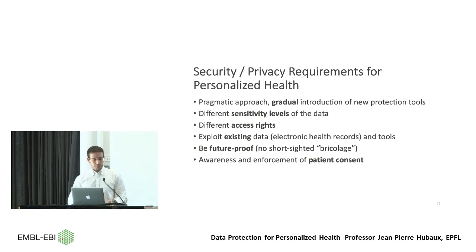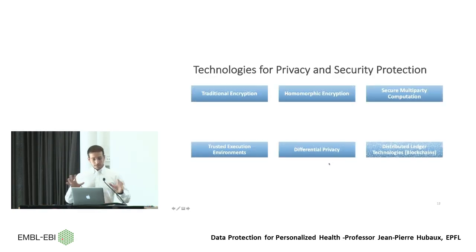Taking this landscape into account, the privacy and security requirements for personalized health boil down to six points: a pragmatic approach with gradual introduction of new protection tools; different sensitivity levels from clinical EHR data to highly identifiable genomic data; different access rights for all stakeholders; exploiting existing EHR data and tools without disrupting current use; being future-proof with long-term protection; and taking into account the awareness and enforcement of patient consent.